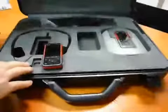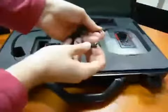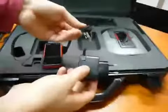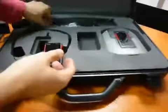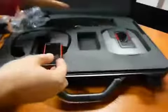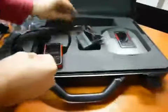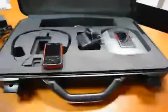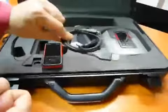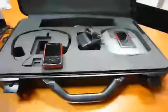Here we can find an extension for the 3.5mm jack, and the travel charger for both phones, plus some jacks and the GBL charger. And we also have the synchronization cable with a micro USB slot.